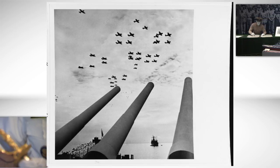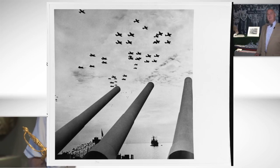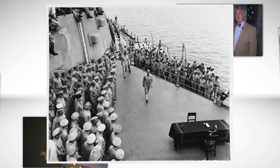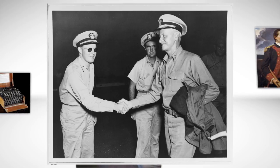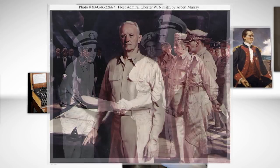What we see is Admiral Chester Nimitz in his uniform, using one of the two surrender pens that were used that day. The Surrender Treaty itself is a copy, but when Admiral Nimitz came to the museum in 1960, he actually took the pen and signed his name. So that's actually his signature on this.